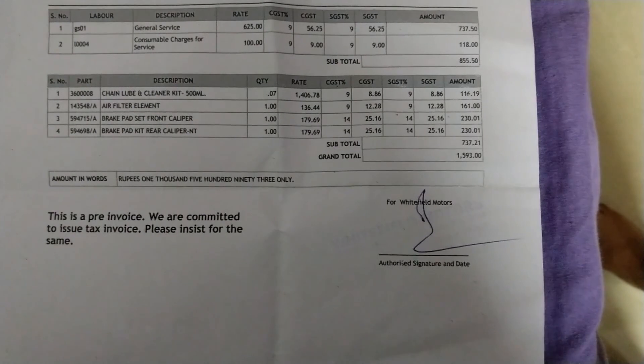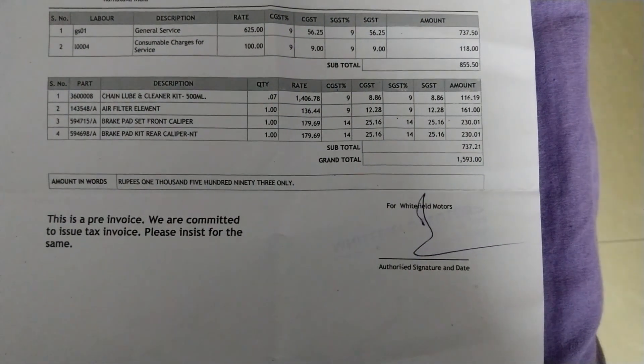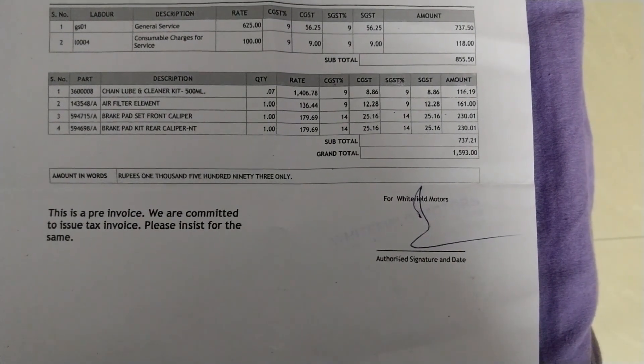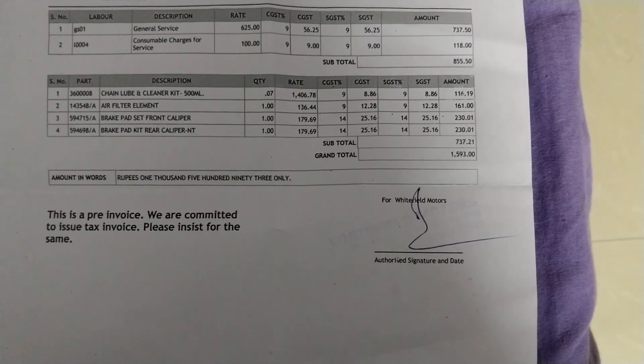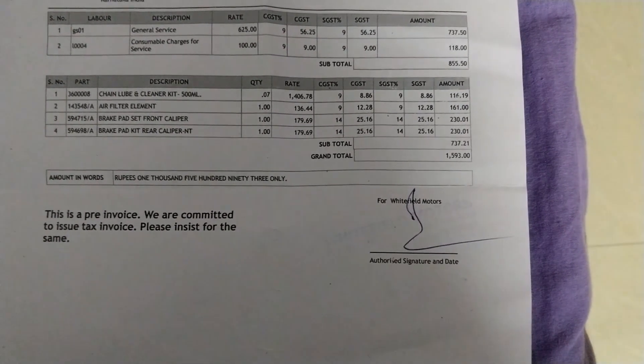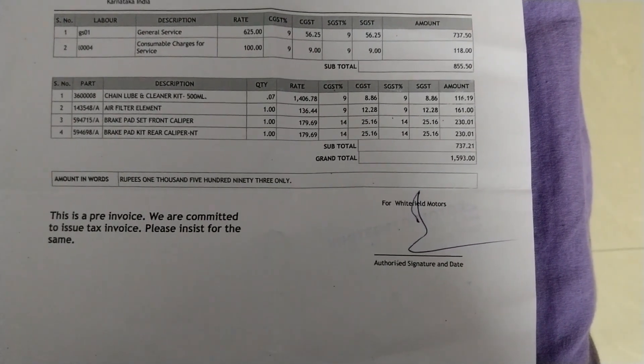I would like to share how much I paid for my fifth service. After three free services, this is the second paid service. I drove almost 11,000 kilometers before giving my bike for the fifth service.